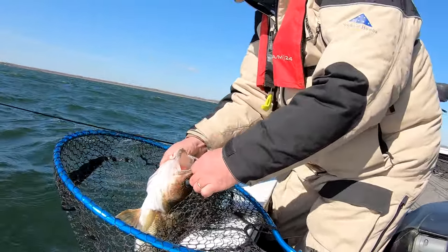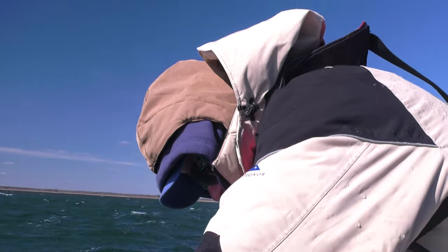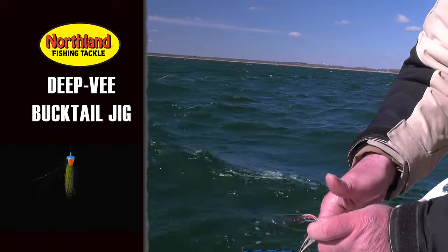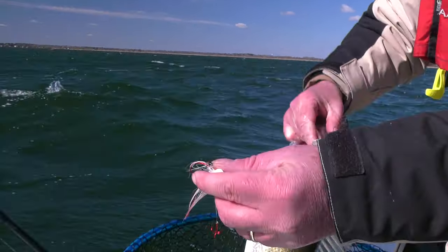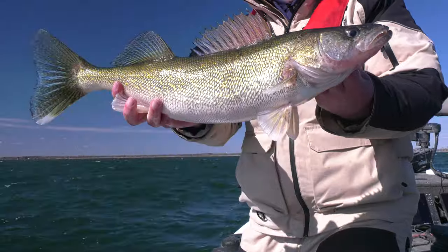Get that Deep V jig out of her. If you love to use hair jigs — and more and more anglers are starting to discover hair jigs — these Deep V jigs are just perfect. The reason they're perfect is they're tied with a little bit less bucktail. You don't want it too thick, you want it thin so it pulsates. That is a nice fish.